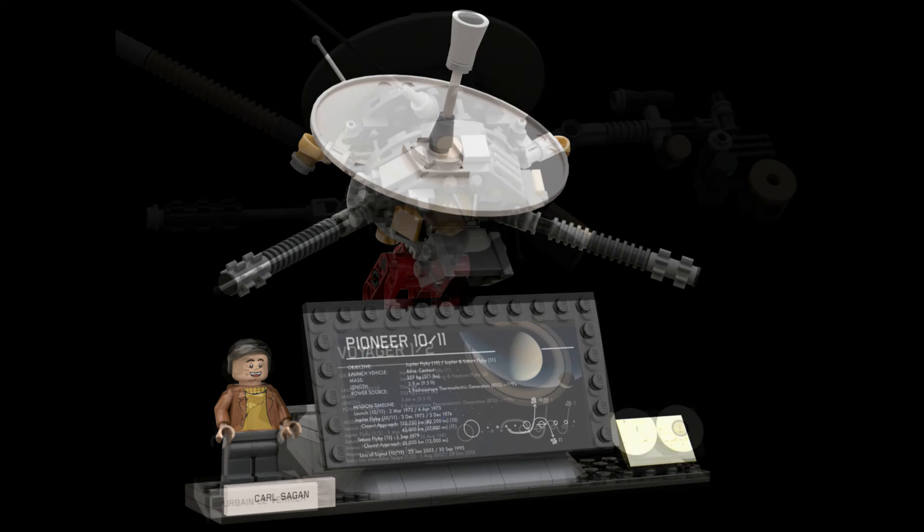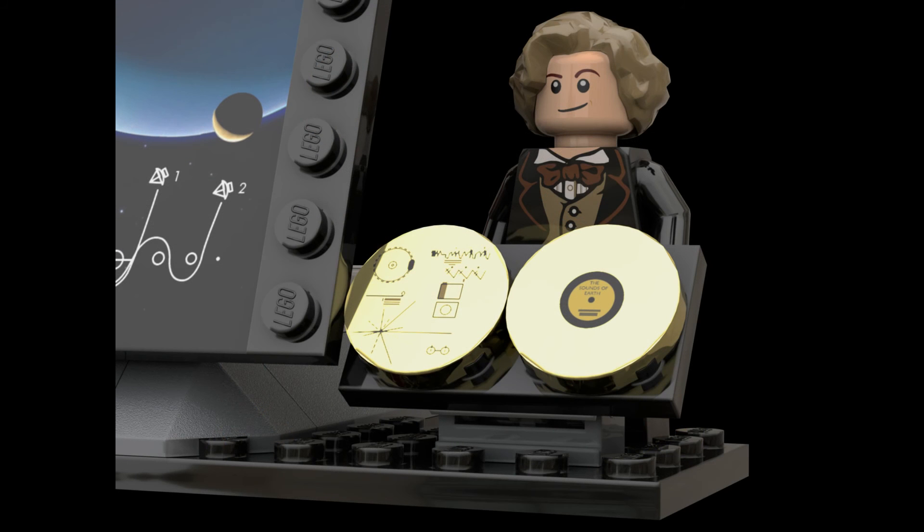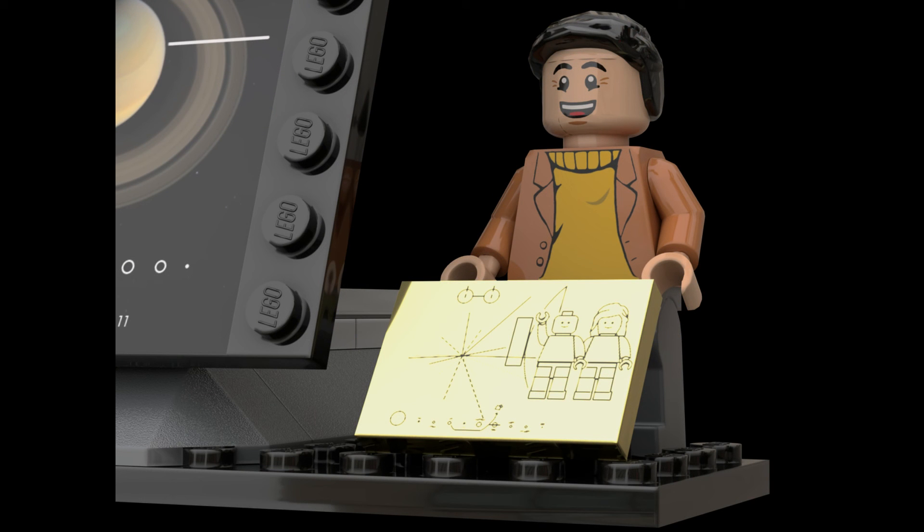Space does tend to be one of the most popular themes for LEGO, so we certainly wouldn't discount this one in the review stage. But what do you think? Leave us a comment. And until next time, take care, stay safe, and most importantly, have fun.